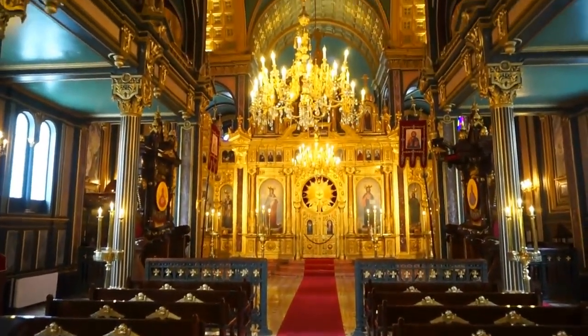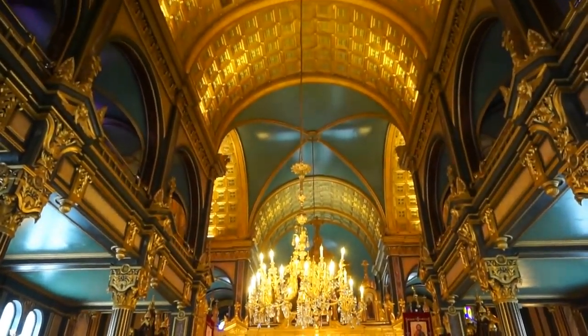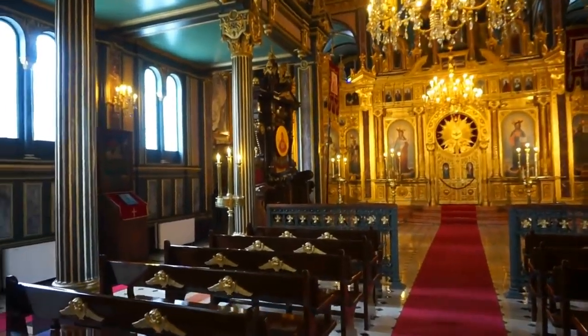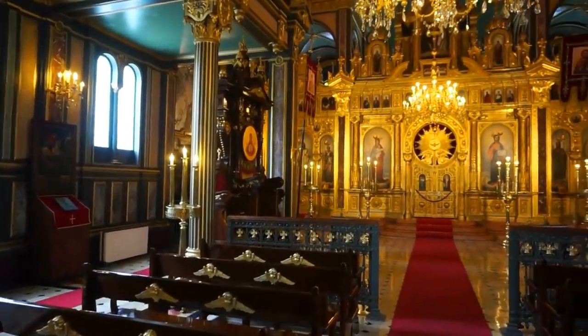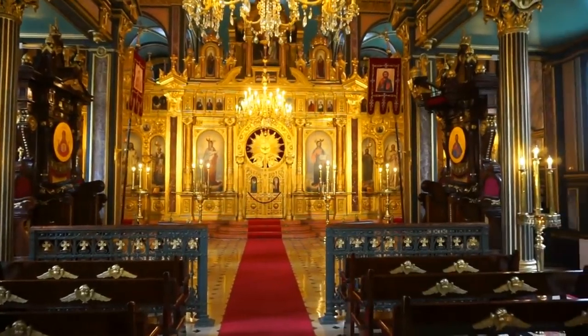The architecture is absolutely magnificent. This church was constructed in Vienna in the late 1860s.